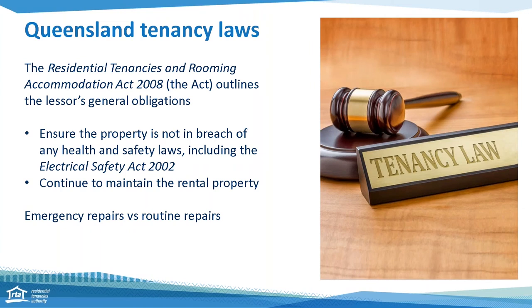Queensland tenancy laws outline the rights and responsibilities for everyone involved in the tenancy. For property owners, one of their obligations is to ensure the rental property is in good repair, fit to live in and not in breach of any health or safety laws at the start of the tenancy. Also during the tenancy, they must continue to maintain the property by doing repairs and maintenance — and this includes not only the property itself but any inclusions in the tenancy as well.